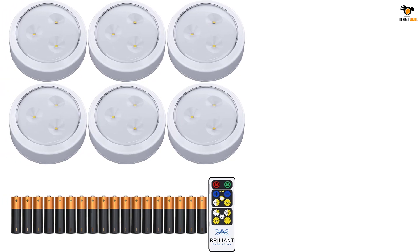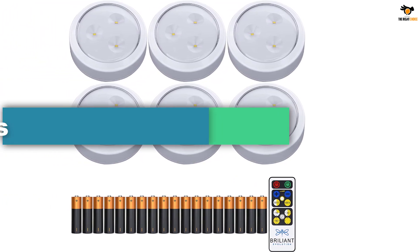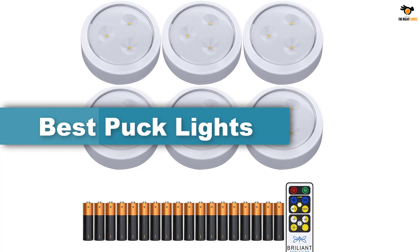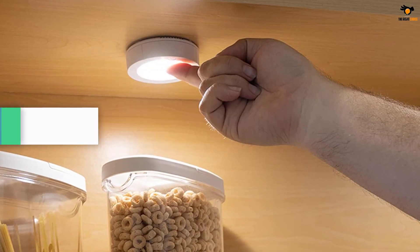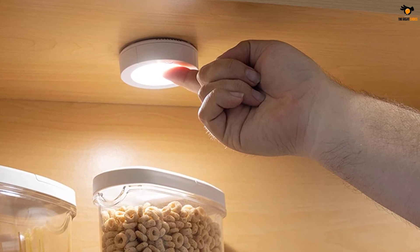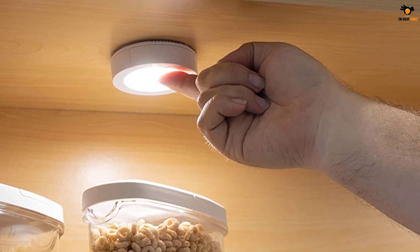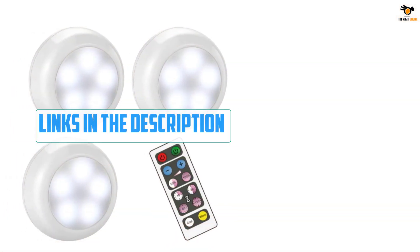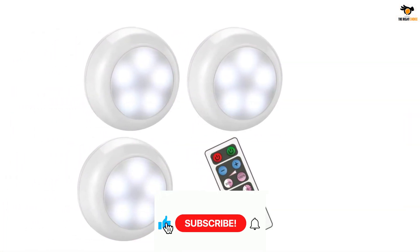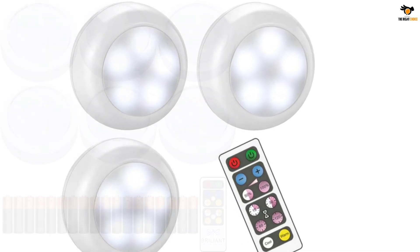Hey guys, in this video we're going to be checking out the top 5 best puck lights available on the market for their true quality. I tried to make the list based on their popularity, quality, price, durability, user opinions, and more. If you need more information about these products, please check the link in the description section below and don't forget to subscribe to our channel to get future reviews. Okay, let's dive into the video.